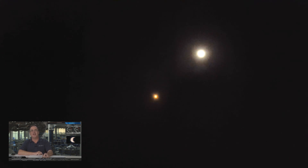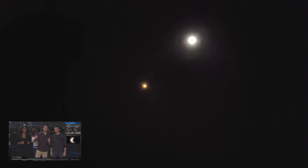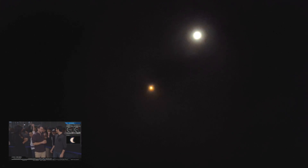Oh, there it is! Oh my God! Look how fast it's coming! Holy crap! Whoa — why'd it turn off? It's supposed to turn off.